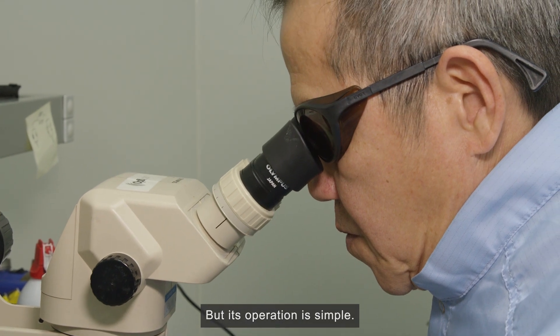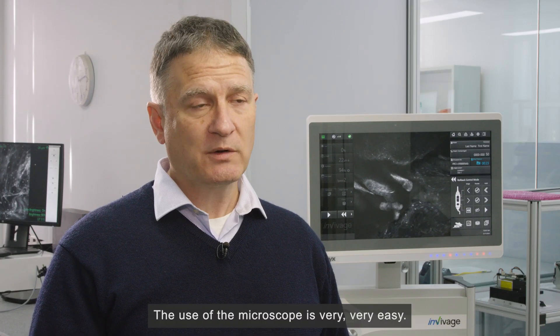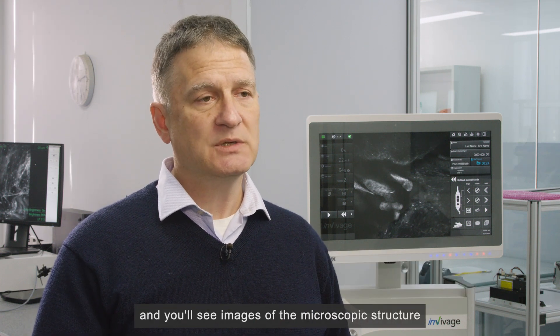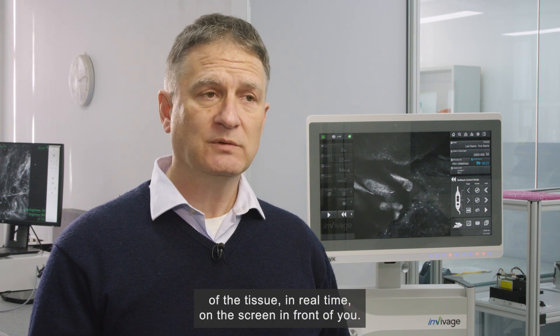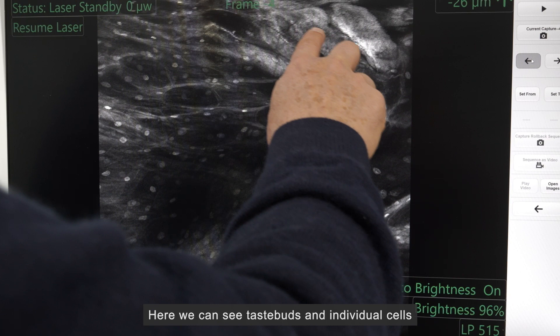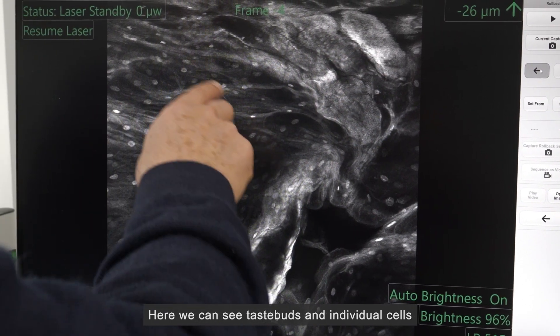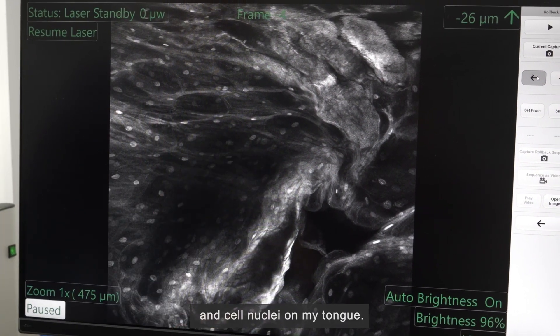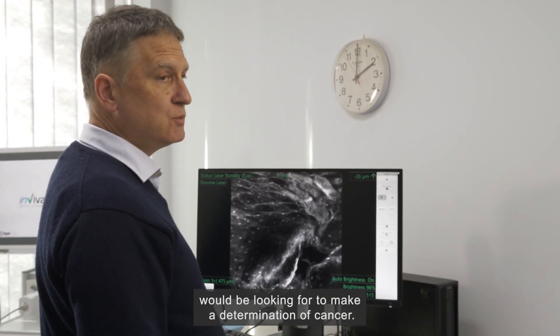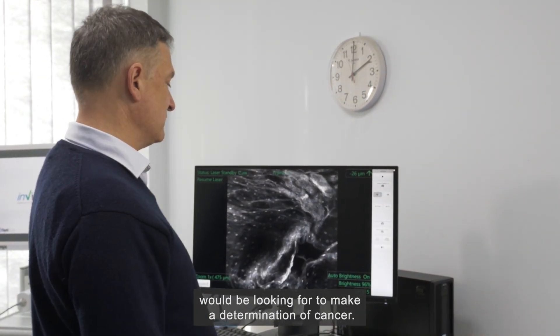The use of the microscope is very, very easy. You can just pick it up, touch it against the tissue you want to see, and you'll see images of the microscopic structure of the tissue in real time on the screen in front of you. Here we can see taste buds, individual cells, and cell nuclei on my tongue — the sorts of things a normal medicine specialist would be looking for to make a determination of cancer.